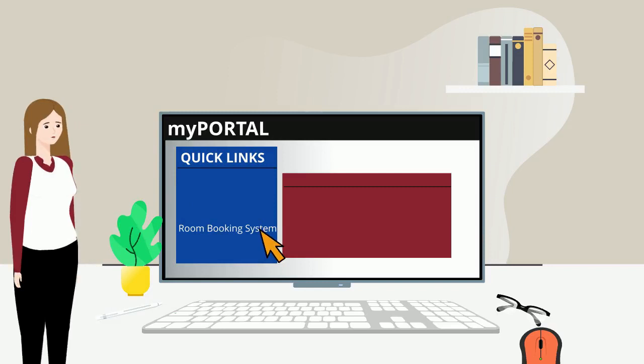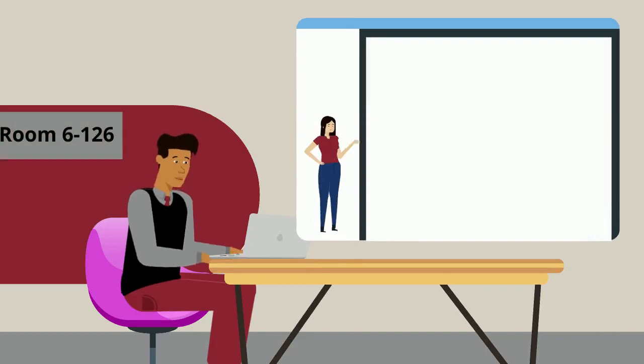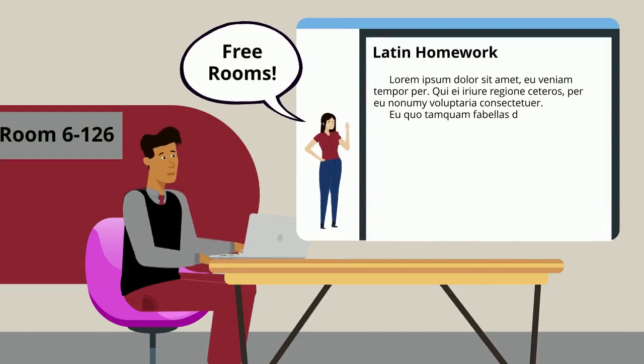Those rooms sound super useful for studying with friends. Are there any rooms I could just waltz into and not book to use? Oh totally! You could study in classrooms that aren't being used for lectures. As long as the class schedule posted outside of the room doesn't have a lecture that will be happening soon, you are welcome to use it.